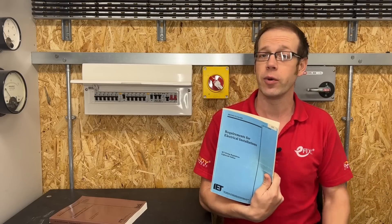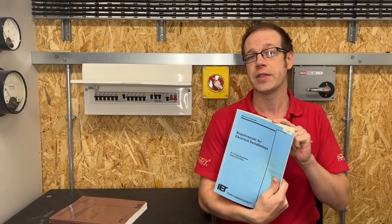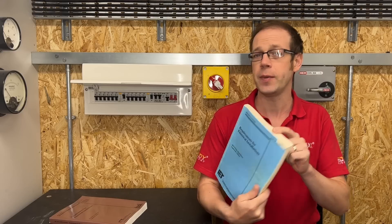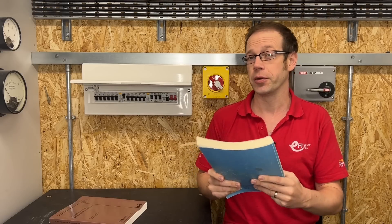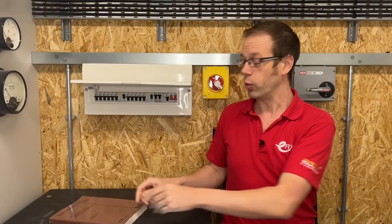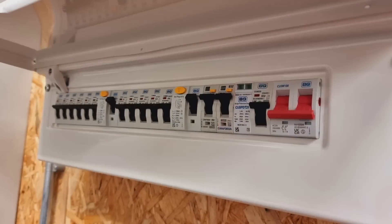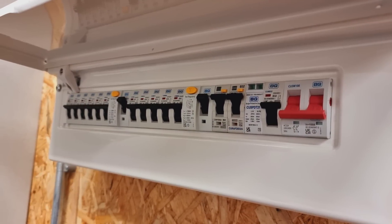In a previous video, we looked at certain requirements in the 18th edition of BS7671, the wiring regulations, that addressed the issue of split load boards, as many people felt that they had become non-compliant. In this video, we're going to look at the changes made in the Second Amendment to those requirements to ask if split load boards, like the one we've got here, still comply.